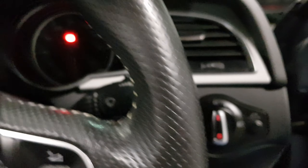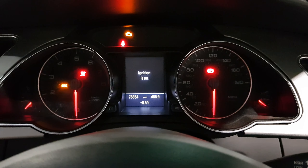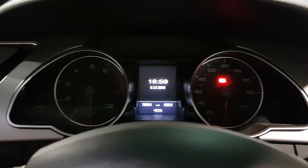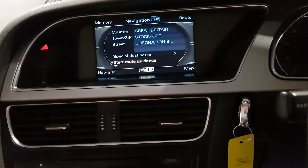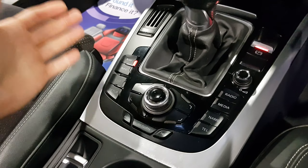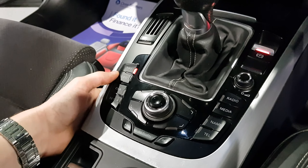We've got a twin pipe exhaust which looks fantastic, just giving it a bit more of an aggressive look. The roof on the car has got no leaks and it's in great condition — no rips or tears, just as it should be. The color on this car looks fantastic and it's just in brilliant condition.